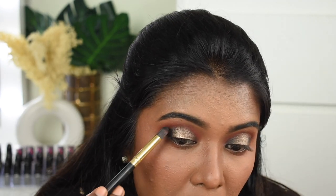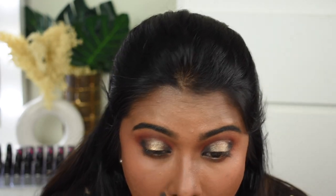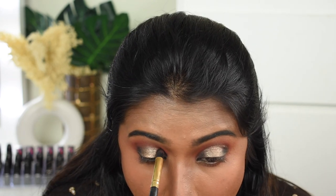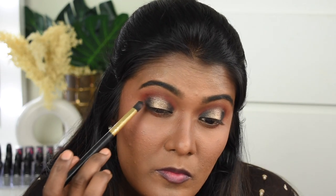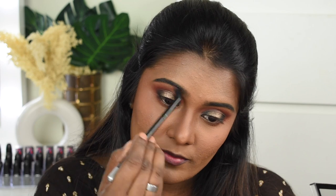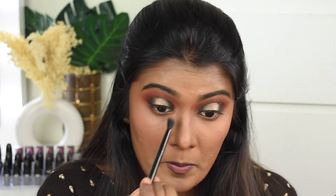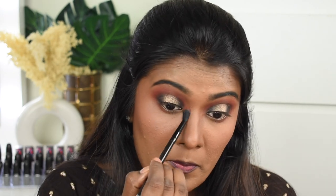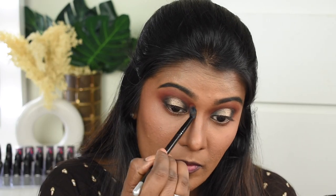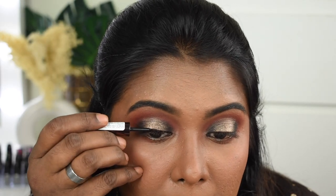Next I'm taking the black shade again and packing it on the inner and outer corners to get more definition. Once packed, blend it slightly to get a gradient effect. Always remember that blending is the key to a nice, smooth, beautiful eye look. I'm using a clean eyeshadow blending brush to work on the harsh edges for a beautiful gradient. I'm also following up with a minimal winged eyeliner to complement the eye look.